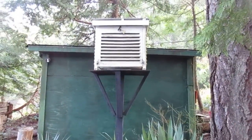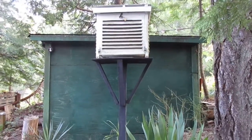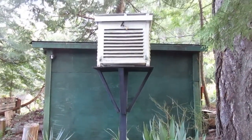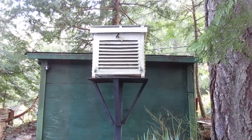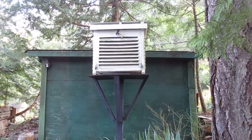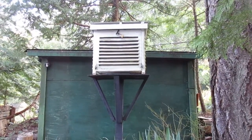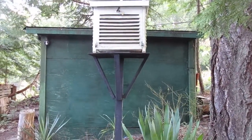Another look at one of our Stevenson weather screens here on the north end of Salt Spring Island. This is for accurate weather readings — temperature minimum and maximum — because the temperature should always be taken from the shade. It's a double double-louvered box, the same one that Environment Canada uses.